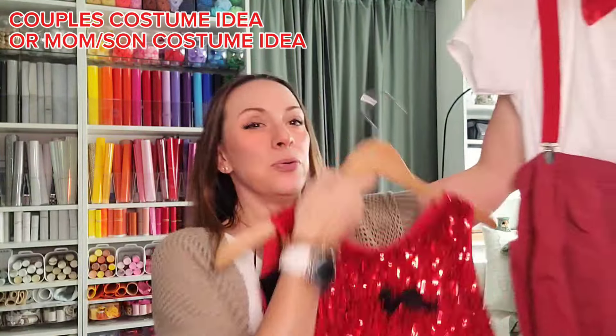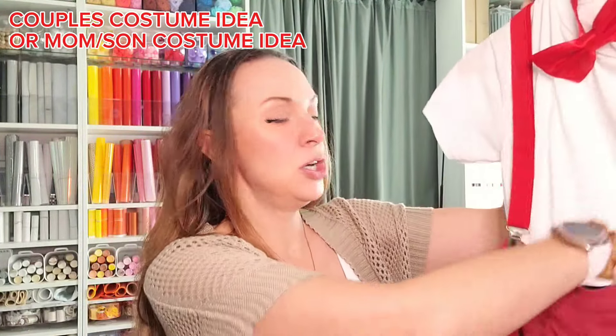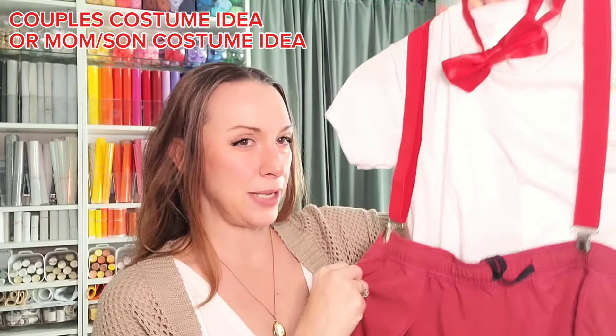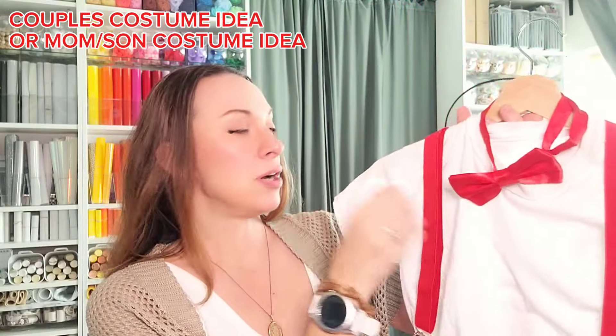Because this is a little girl's dress it is short on me since I'm five-eight, so I just took this black tulle skirt that I already had at home and I'm wearing that underneath to add a little bit more length to it.